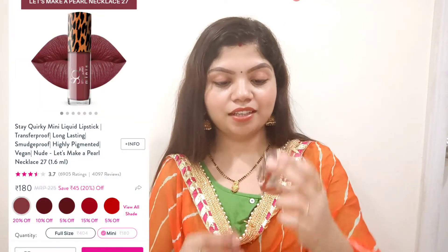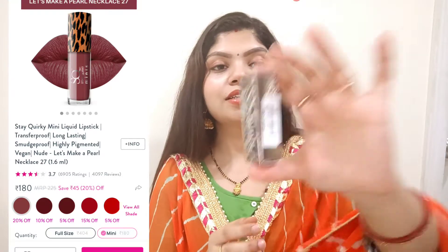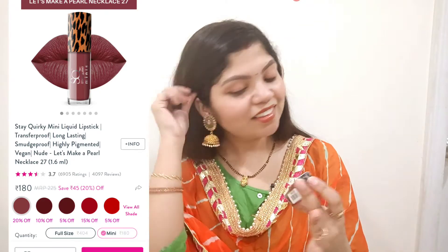I have also purchased a lipstick. This is a Steak Kurki liquid lipstick — it's a Steak Kurki mini lipstick. The packaging is very beautiful. This is Let's Makeup Pearl Necklace shade 27. I got it because I saw makeup vlogger Swati Bhambara use it in a makeup video.